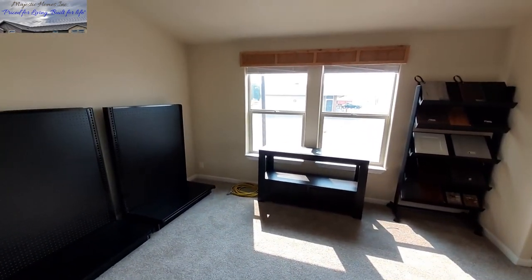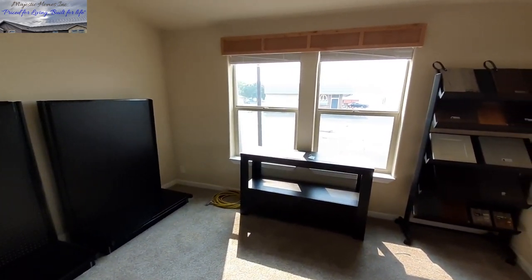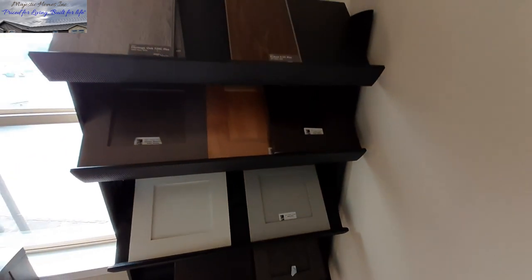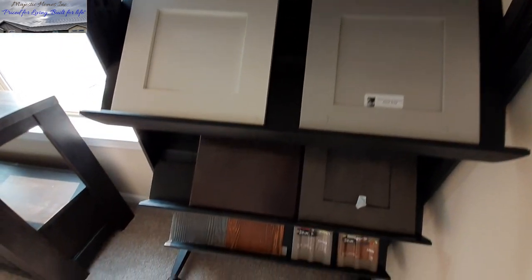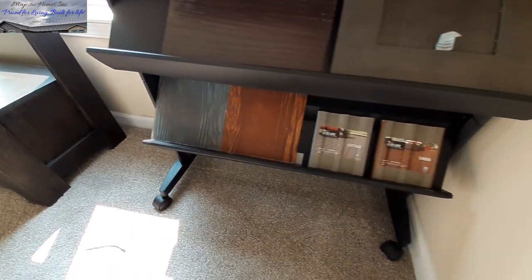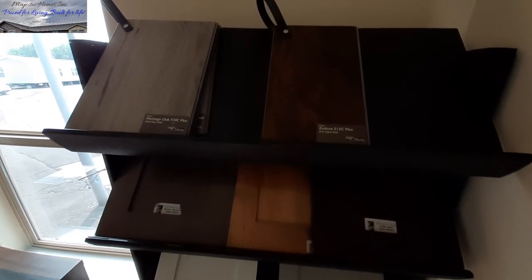There's that office space again. Here are some of the options you can get — third cabinet options, some of your exterior options, decking options, and flooring options.